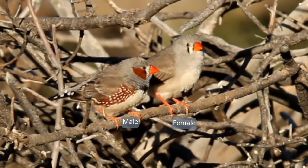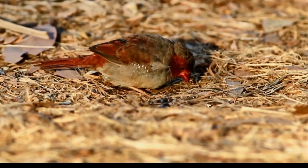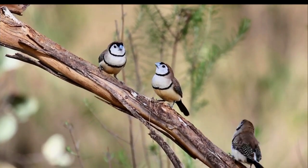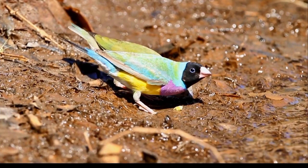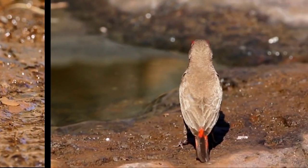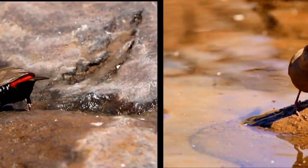Zebra finches belong to the family of estrildids, or grass finches as we know them in Australia. Here are some: firstly the crimson finch, then the double bar finch, then the beautifully coloured Gouldian finch — the female not so bright — and then the painted finch, which has a longer bill. If only Darwin had studied the Australian finches with their enormous variety in the genera, he would not have made so many mistakes.